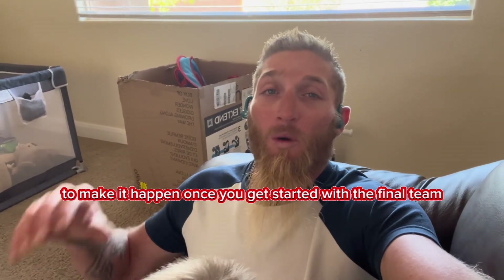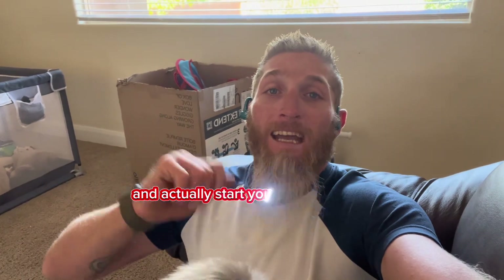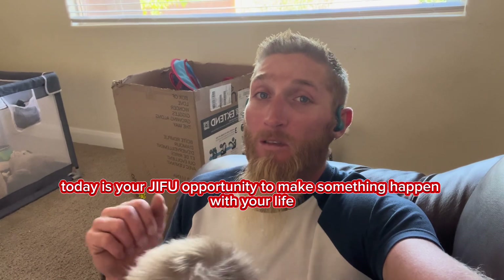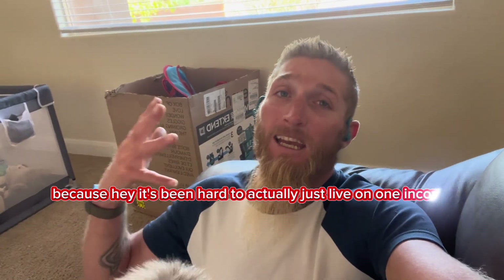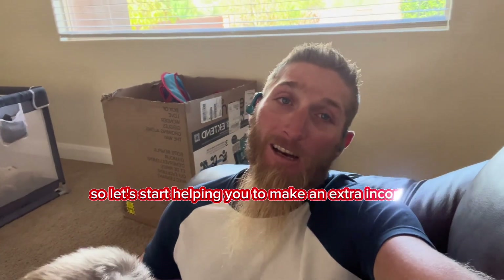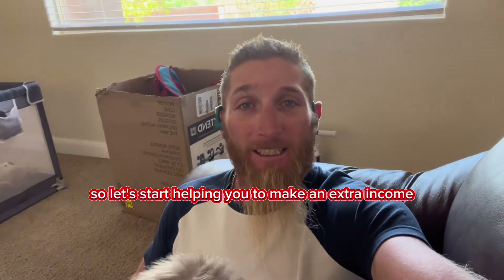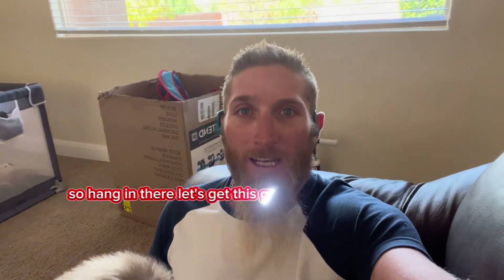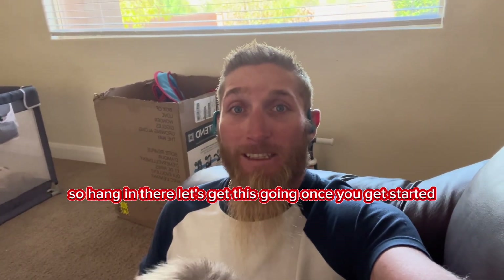Once you get started with the funnel team and actually start your JIFU business, today is your JIFU opportunity to make something happen with your life. It's been hard to actually just live on one income, so let's start helping you make an extra income so you don't have to worry about all the pain-in-the-butt stuff. Hang in there, let's get this going.